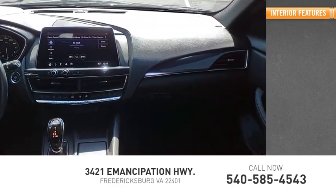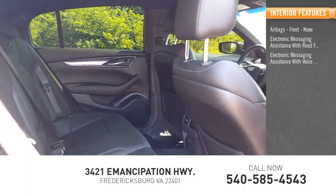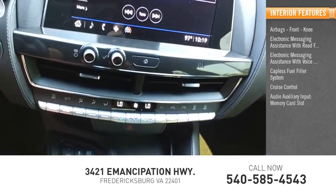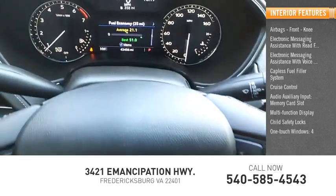Inside you'll find airbags, front knee, electronic messaging assistance with read function, electronic messaging assistance with voice recognition, capless fuel filler system, cruise control, audio auxiliary input, memory card slot, multifunction display, child safety locks, one-touch windows, four.